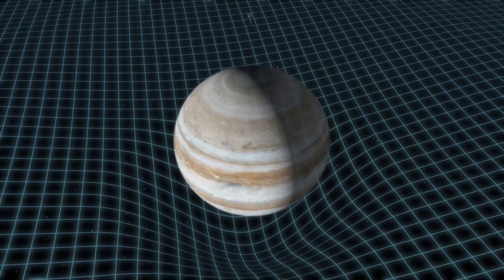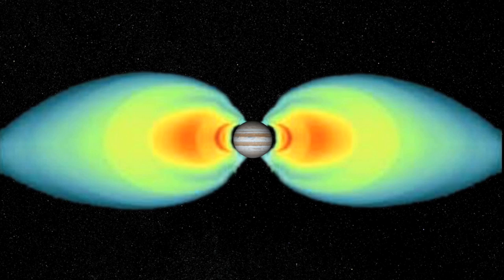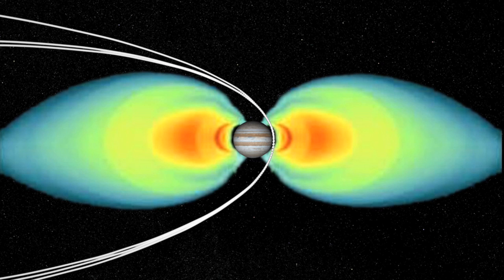But getting this close to Jupiter does not come without a price. Being this close to the Jovian planet means that the spacecraft will be exposed to a lot of harmful radiation, most of it in the form of X-rays. So each and every time Juno orbits Jupiter, it will be exposed to the equivalent of 100 million dental X-rays.